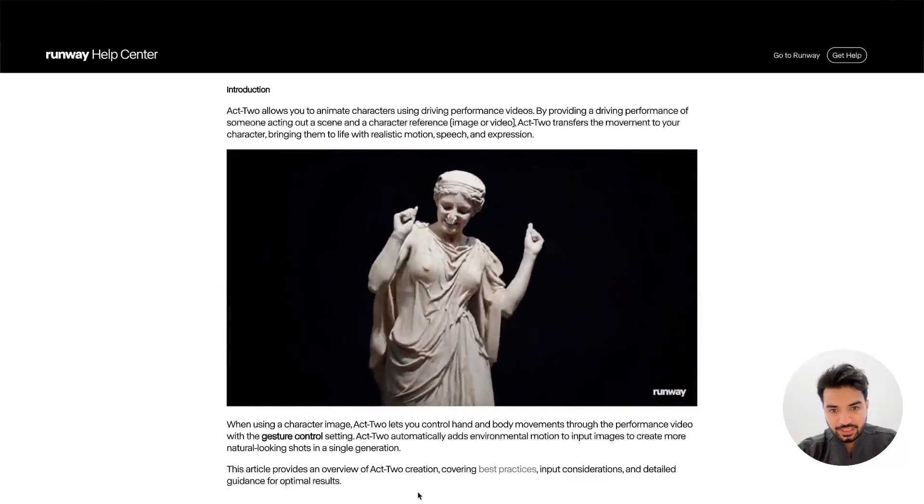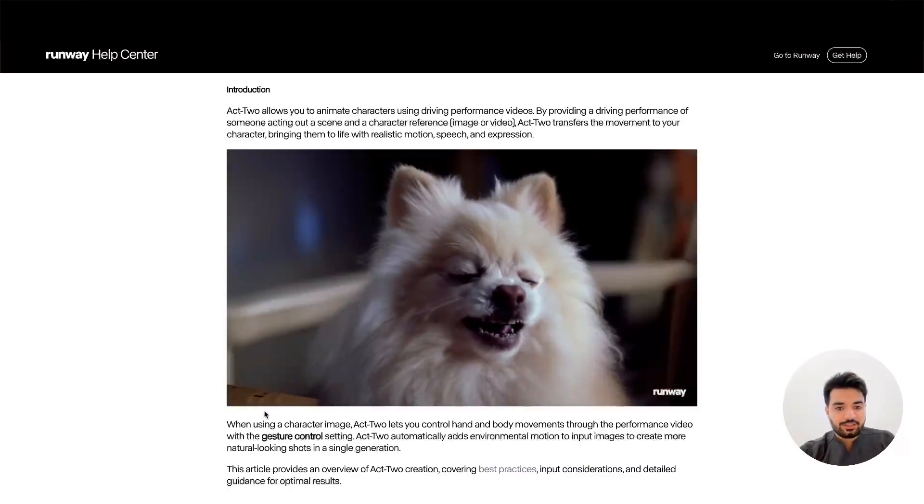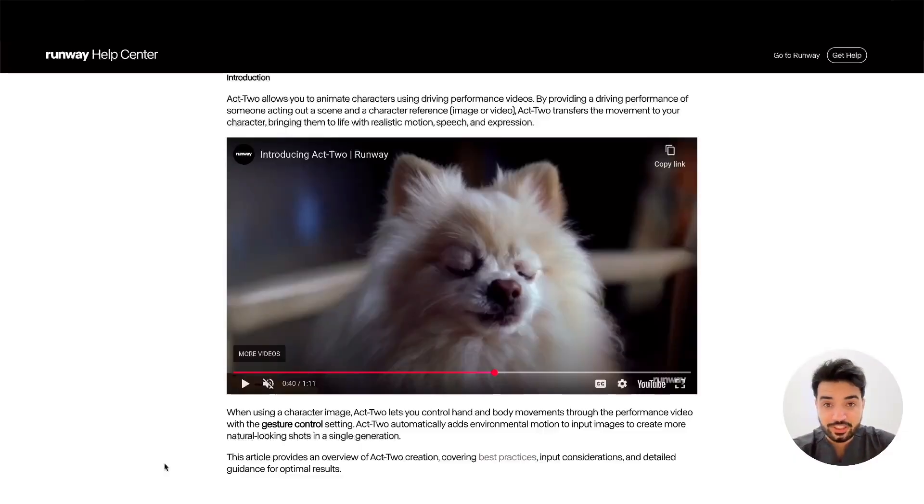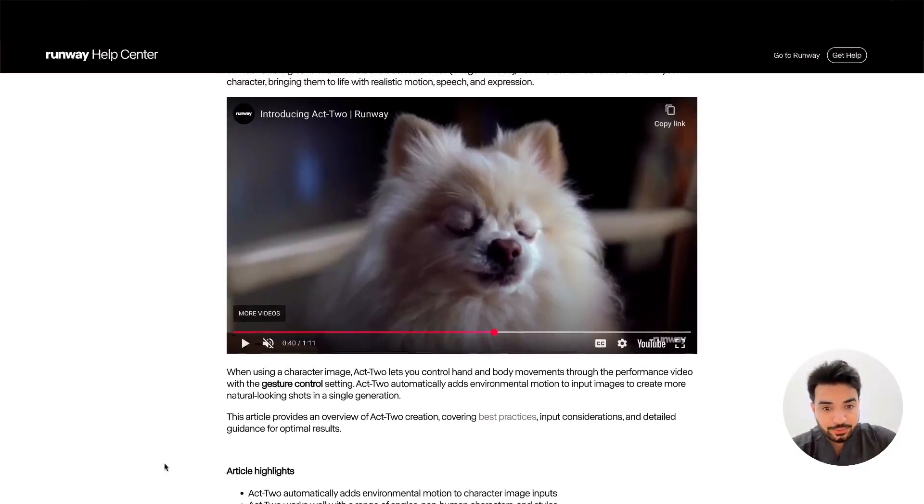This is Runway Act Two, guys — keep an eye on that. This technology is advancing very, very fast. I don't know what will happen with 3D, 3D animation, rendering, and character design in the future, but we're going to watch this technology very carefully. I'll see you in the next one — goodbye!